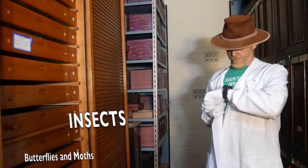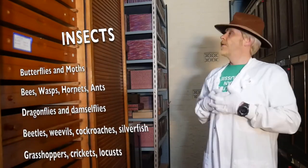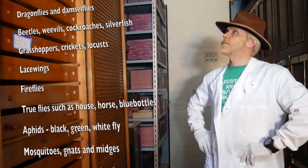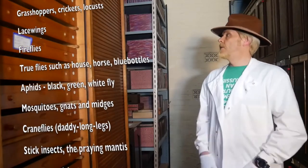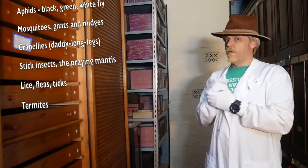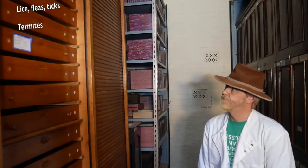Butterflies and moths. Bees, wasps, hornets and ants. Dragonflies and damselflies. Beetles, weevils, cockroaches, silverfish. Grasshoppers, crickets and locusts. Lacewings. Fireflies. True flies like the house fly, the horse fly and the bluebottle. Aphids — black, green and whitefly. Mosquitoes, gnats and midges. Craneflies, otherwise known as daddy long legs. Stick insects, the praying mantis. Lice, fleas and ticks. Termites. And many others that we haven't mentioned in this list.